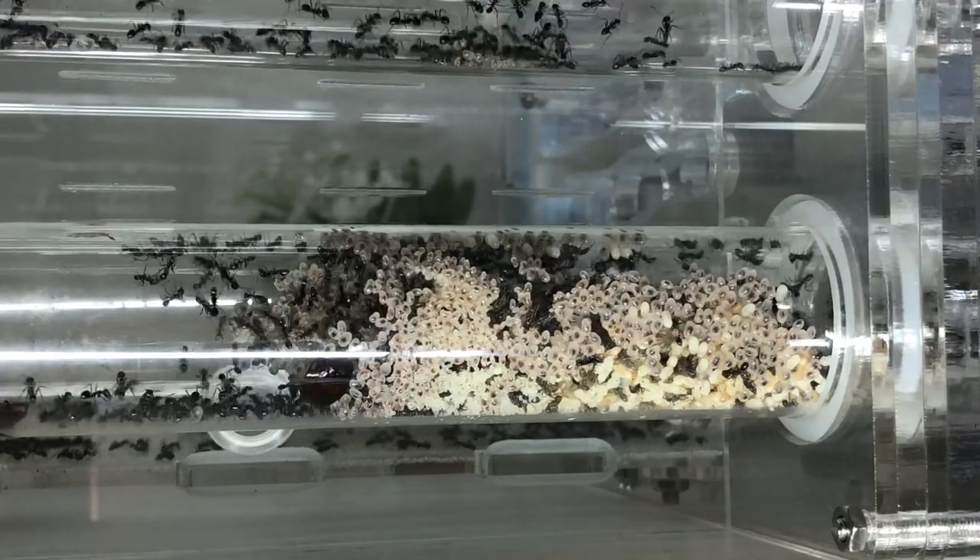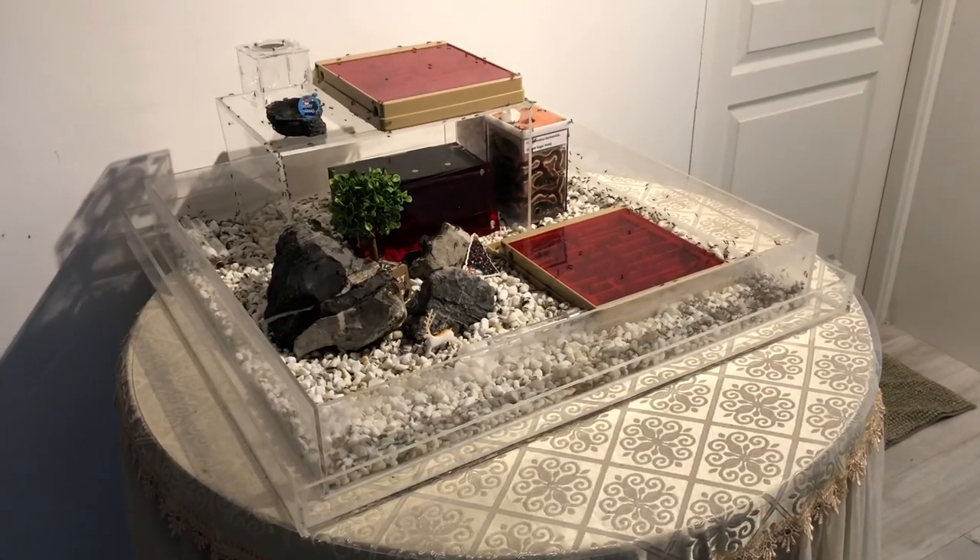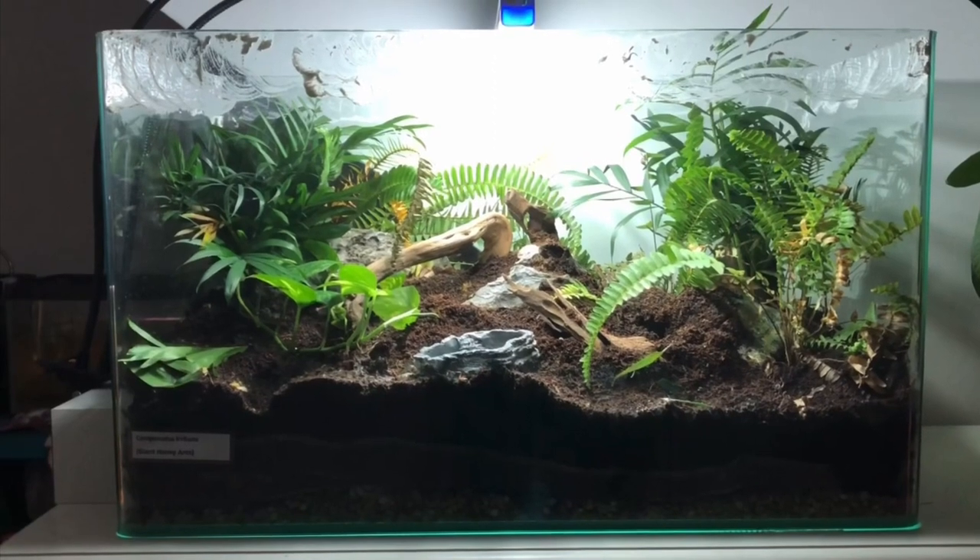In this video, I am doing an ant room tour and will be featuring all my ant colonies of various species, size, and age.